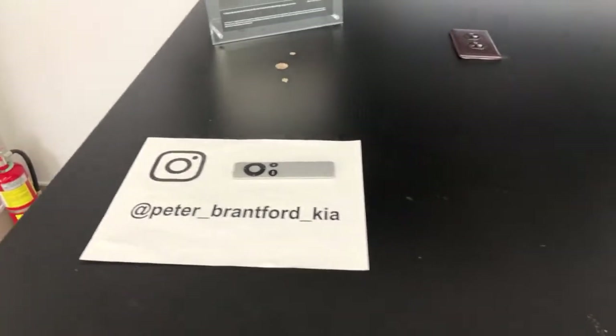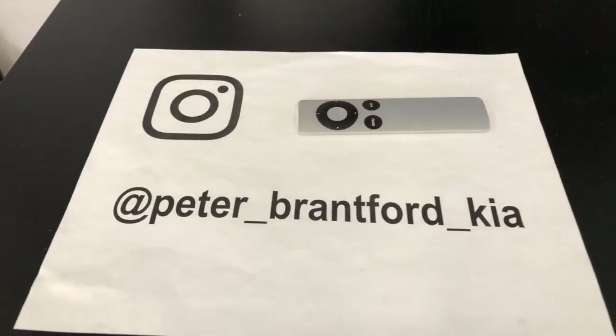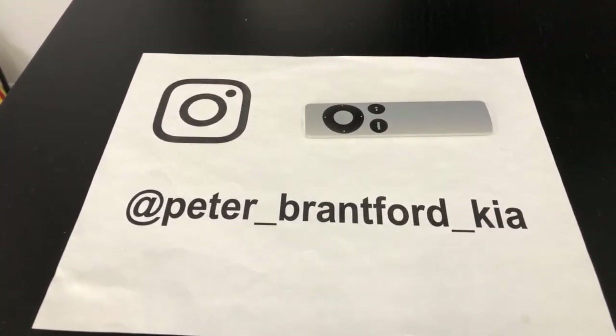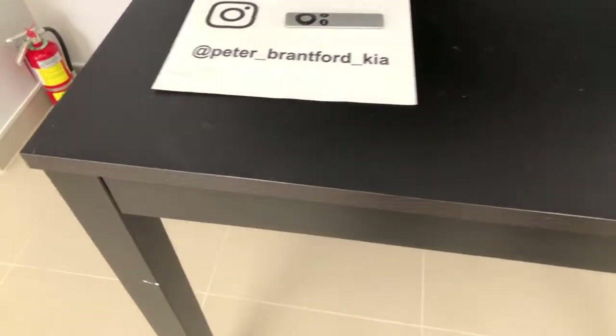The benefit of going to my Instagram page is that, for instance, today I post about these two vehicles. If there's a vehicle that you're interested in, you can let me know on Instagram or on YouTube. If you see the vehicle you like on Instagram, you can ask me your question before the video starts and I'll make sure I answer it.